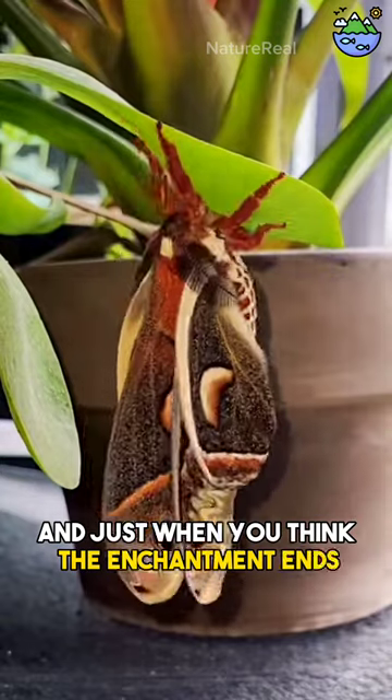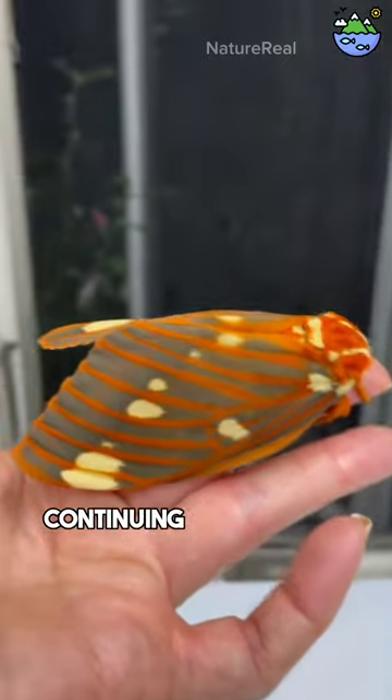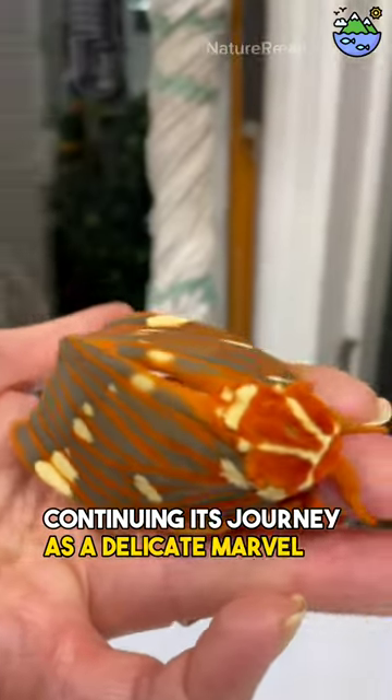And just when you think the enchantment ends, the horned devil caterpillar emerges as a breathtaking butterfly, continuing its journey as a delicate marvel of nature.